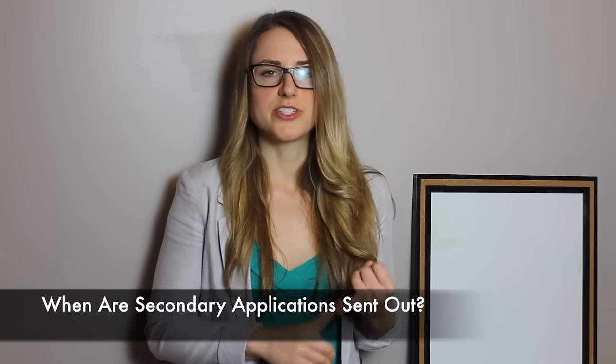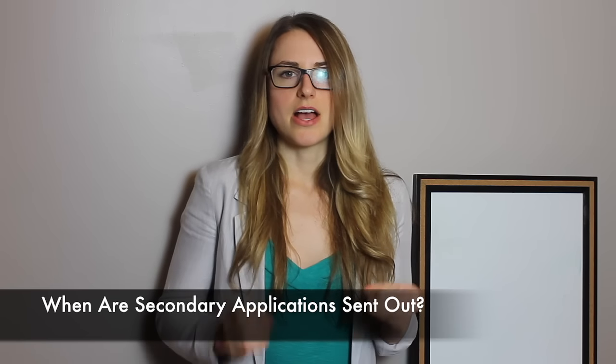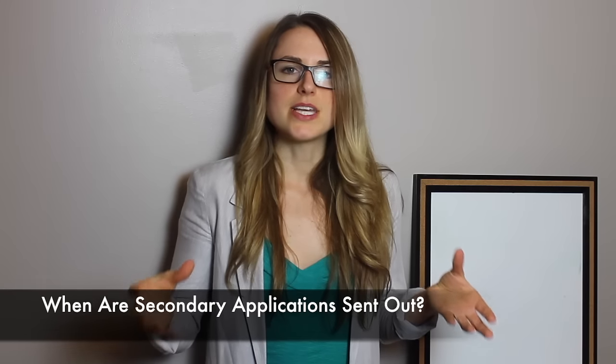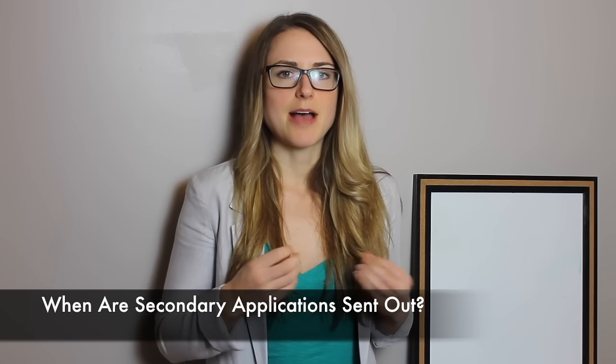So when can you actually expect to receive secondary essays from the medical schools? Usually the best answer is it depends. Basically, it's going to be a mix of how long it takes AMCAS to process your actual application — that's usually about six weeks in the busy season — plus how long it takes the actual med schools themselves to process your application. Some med schools will send out their secondary applications to every student, whereas others will have some type of cutoff process. So it can really be anywhere from six weeks plus before you receive your secondary application.